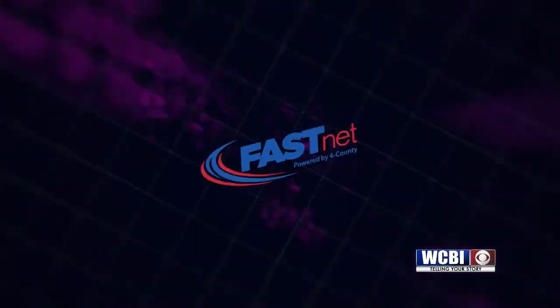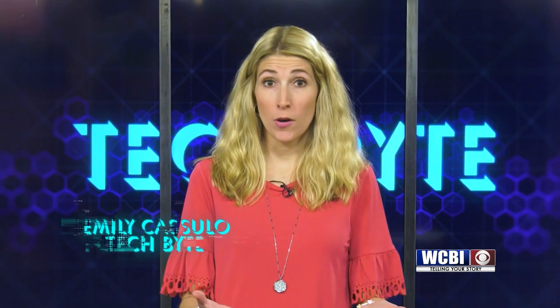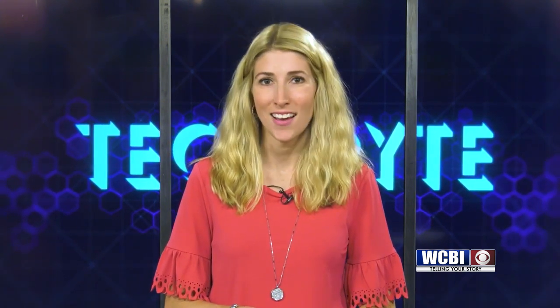TechByte is brought to you by FastNet — internet powered by Ford County, the people you trust. It's Cybersecurity Awareness Month, and even though October is coming to a close, it's smart to be cyber secure year-round. Let's look at some ways to keep your information safe online.